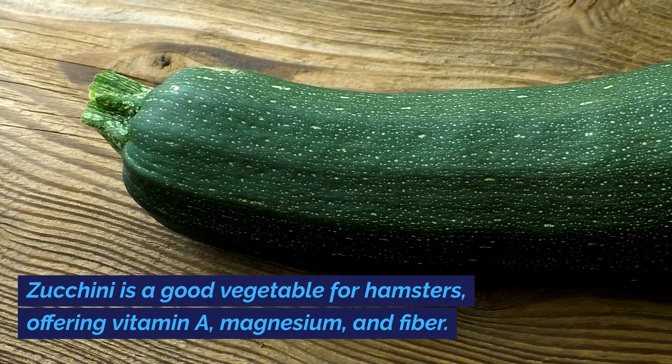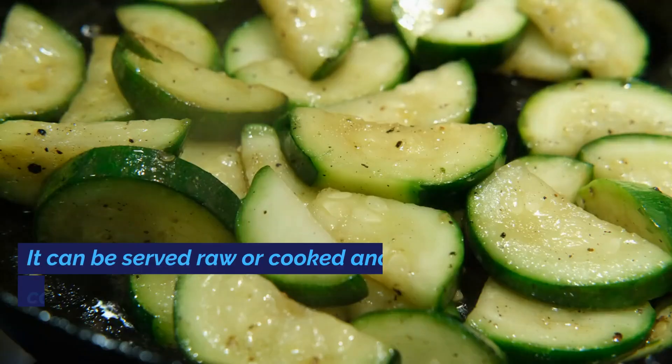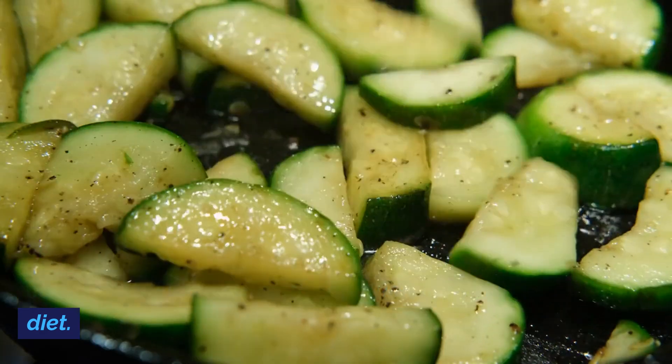Zucchini is a good vegetable for hamsters, offering vitamin A, magnesium, and fiber. It can be served raw or cooked and is low in calories, making it a healthy addition to their diet.